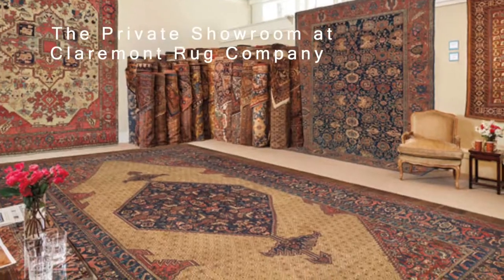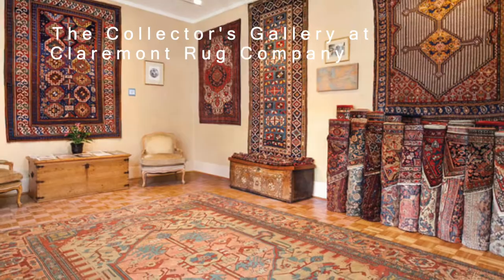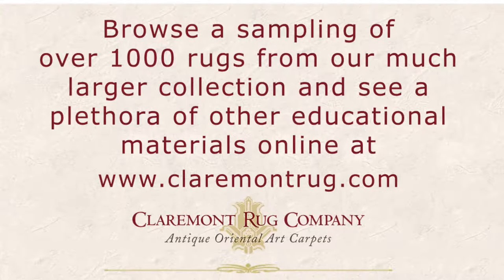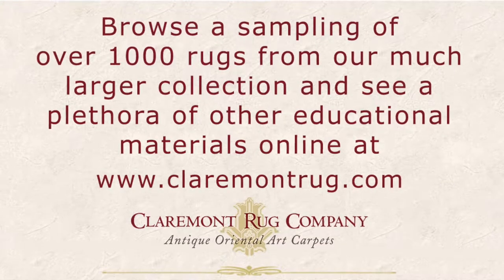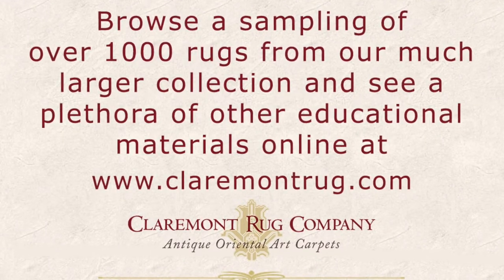Since 1980, Claremont Rug Company's niche has been the finest in authentic, art-level antique carpets for today's range of décors. Browse a sampling of more than 1,000 antique Persian rugs and a plethora of educational materials at ClaremontRug.com.